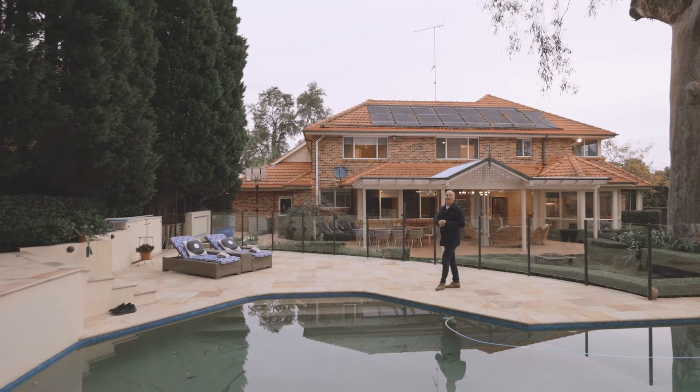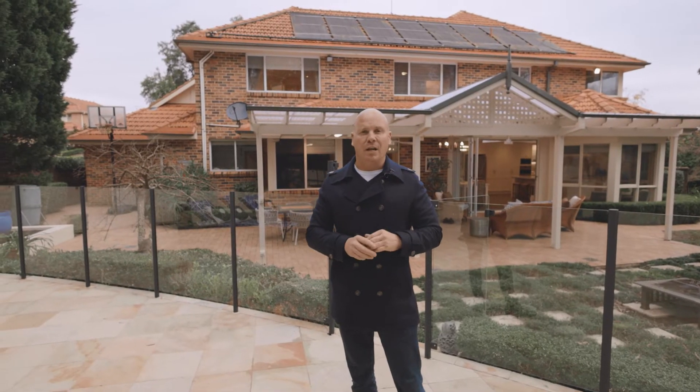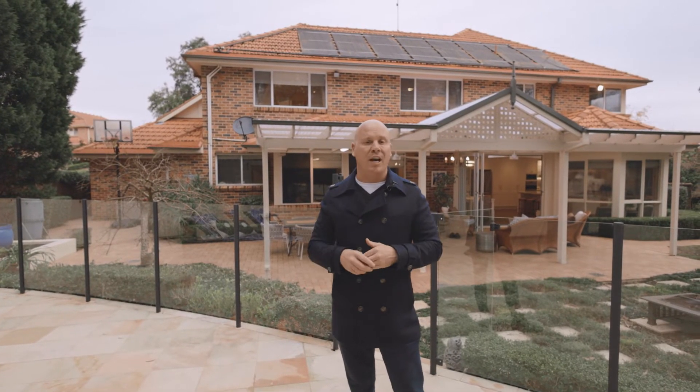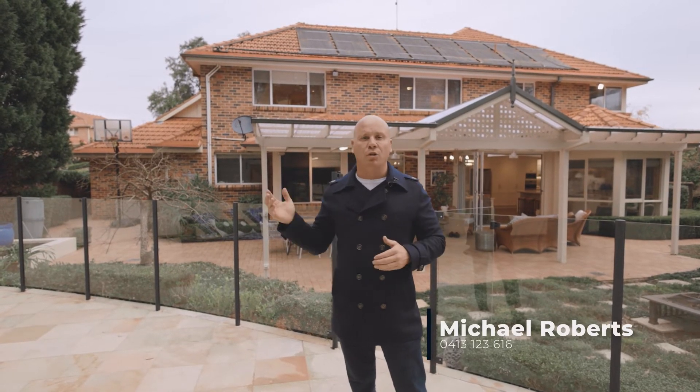This would have to win the award for one of the best backyards you're going to see. Huge sparkling in-ground pool, we've got the spa, it's heated also, huge undercover entertaining area, plenty of room for the kids to run around and kick a ball. This is an absolute treasure and this close in to where all the action happens — Castle Hill RSL, Knightsbridge Shopping Village, it's all a short walk from here.